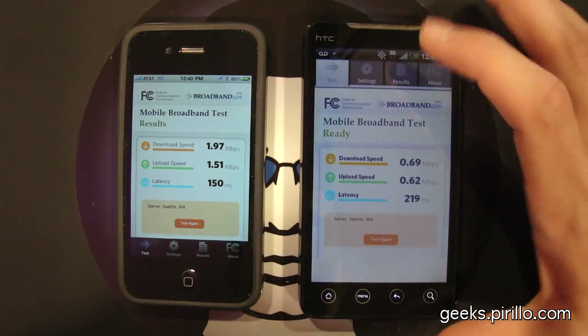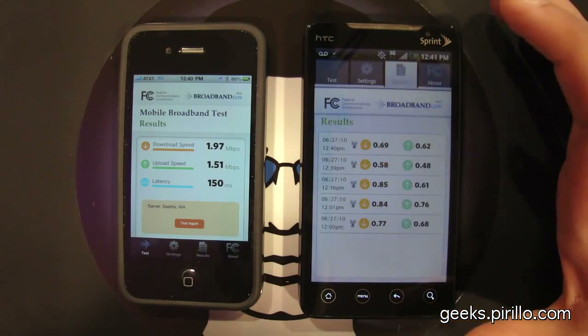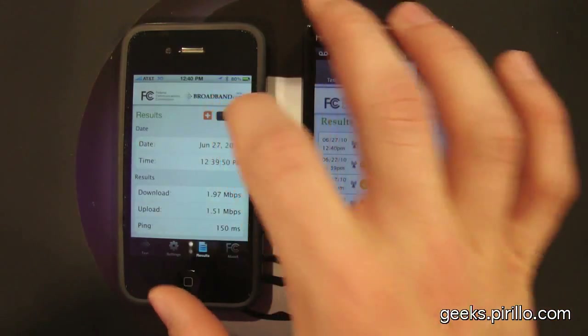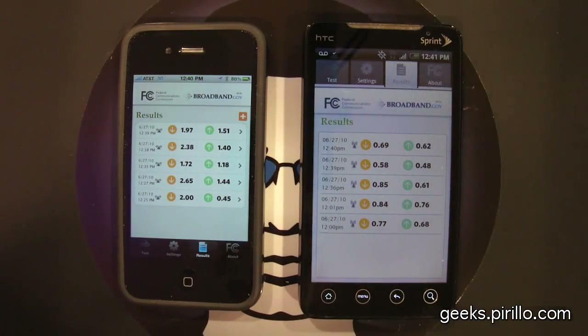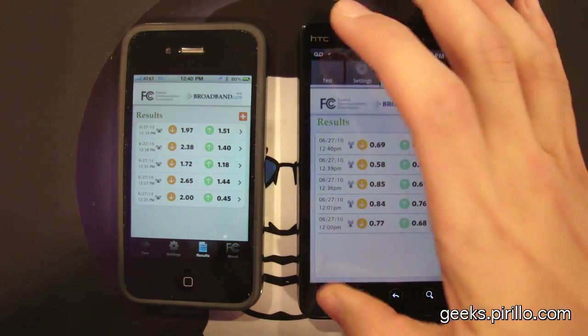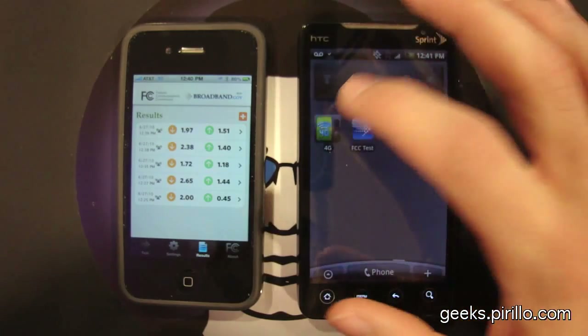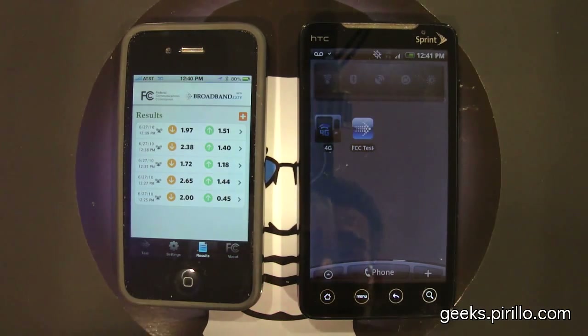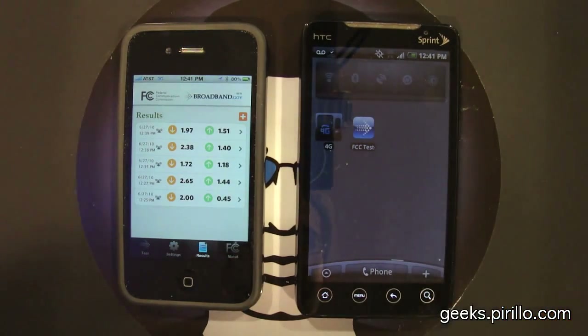We've seen the list of results compared. Let's go ahead and switch over to Sprint's 4G network and run the test again. We should see, at least according to tests I ran earlier on Sprint's 4G network, speeds to be really decent actually. I was really impressed with the download speed on Sprint's 4G network compared to its 3G network.